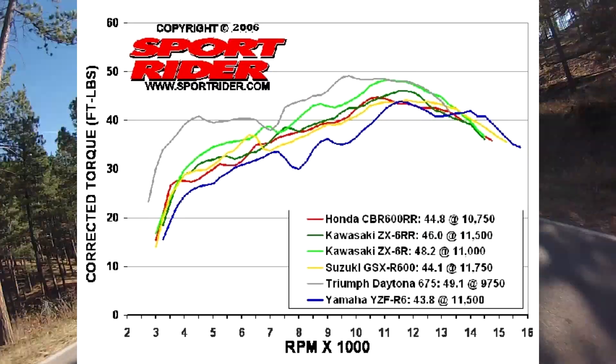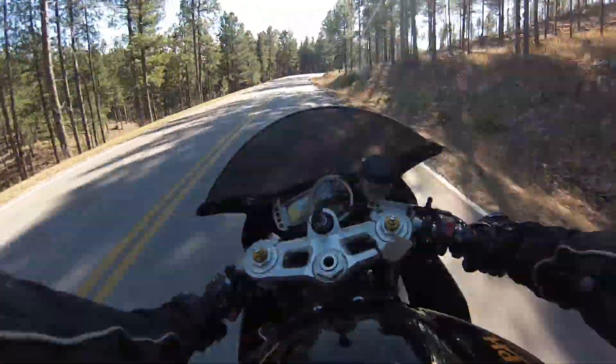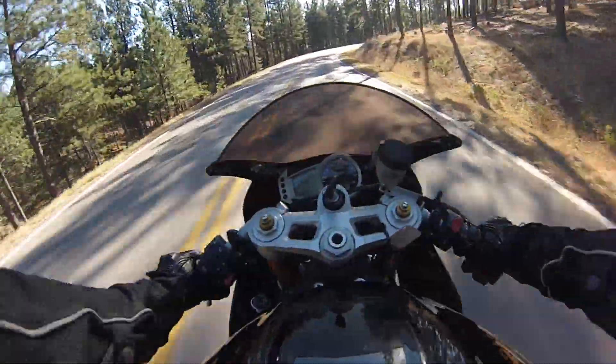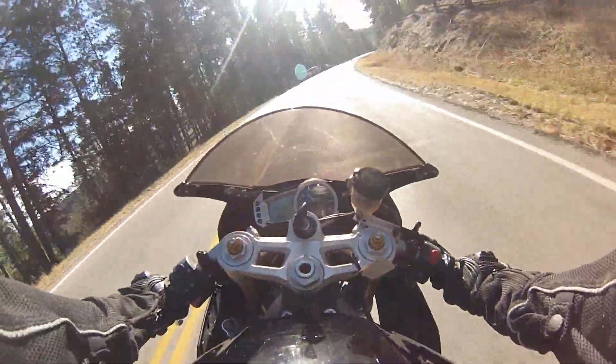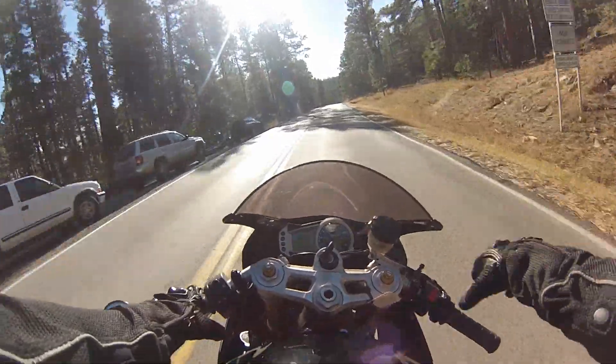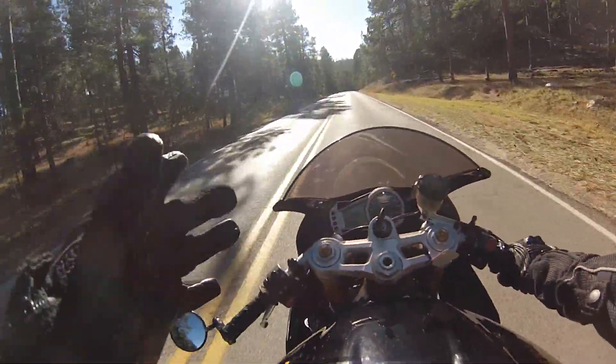The power band of this motorcycle is much more linear compared to, let's say an R6, which — you'll see it on the dyno chart — but around 8K RPMs on an R6, the torque curve just skyrockets. Whereas this bike, it has even torque throughout the whole rev range, which I really love.